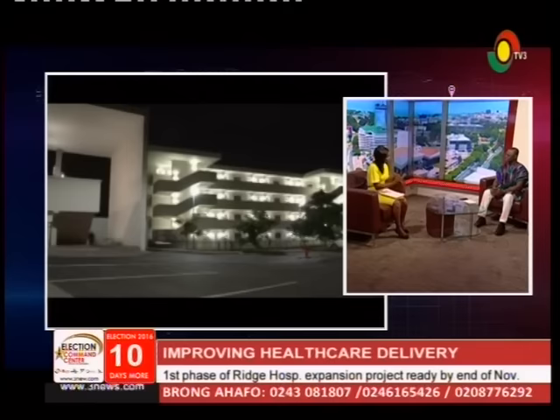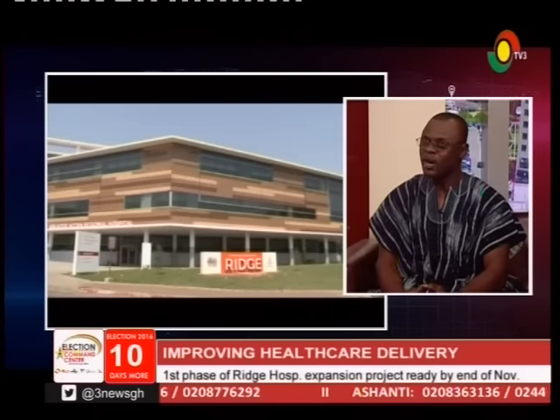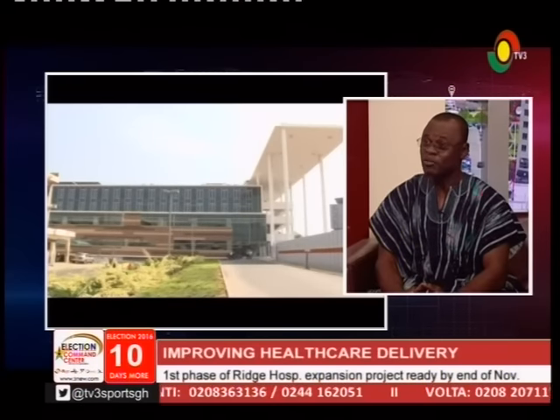If you need emergency surgery, there is a theater waiting for you. Regarding critical services, we will provide proper emergency services and critical care. We have a very big critical care department — I believe it is the biggest in the country — with 36 beds.